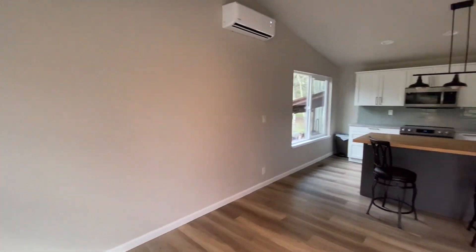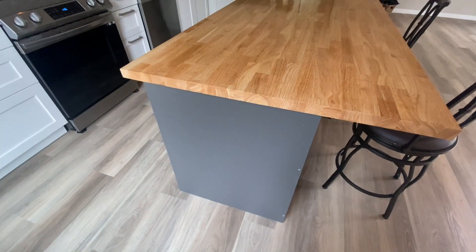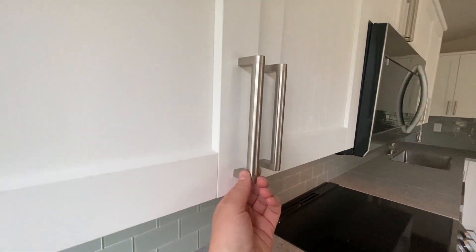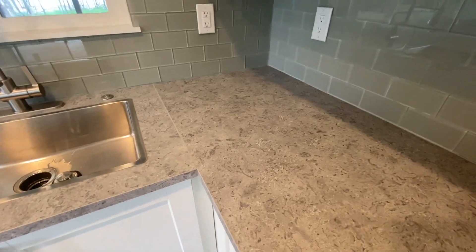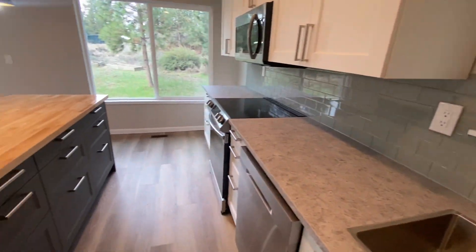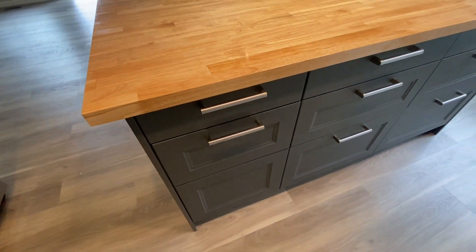You have some nice mini splits. Nice island — you have a two-tone cabinet, so the island is like this gray. These countertops are new, so they look and feel nice, but they are just like a renter-grade countertop. You do have a nice backsplash. Slow-closing cabinets.